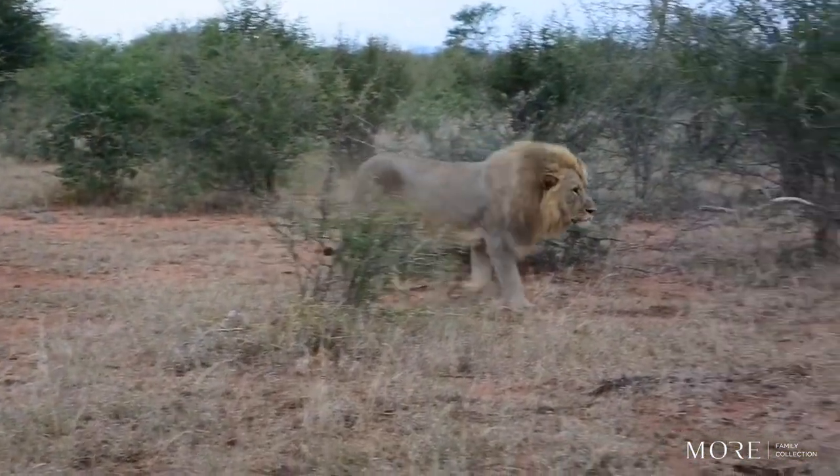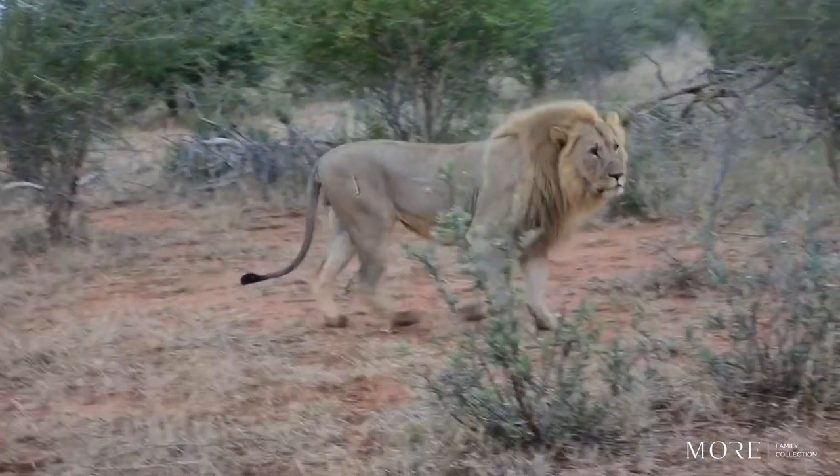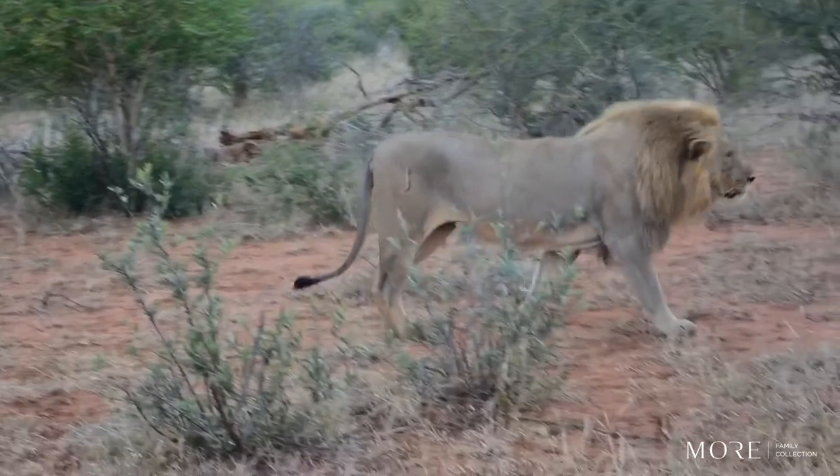Despite being known as the king of the jungle, there is actually only one pride of wild lions that exists in India that actually live inside of a jungle.